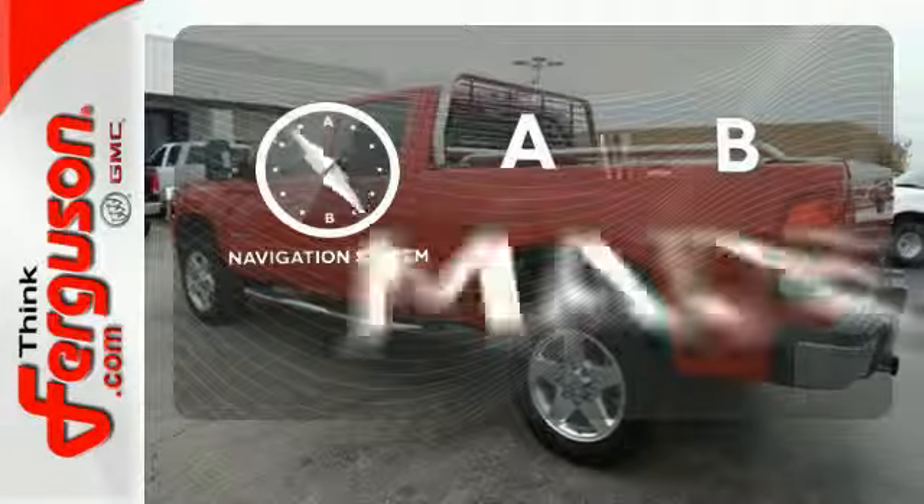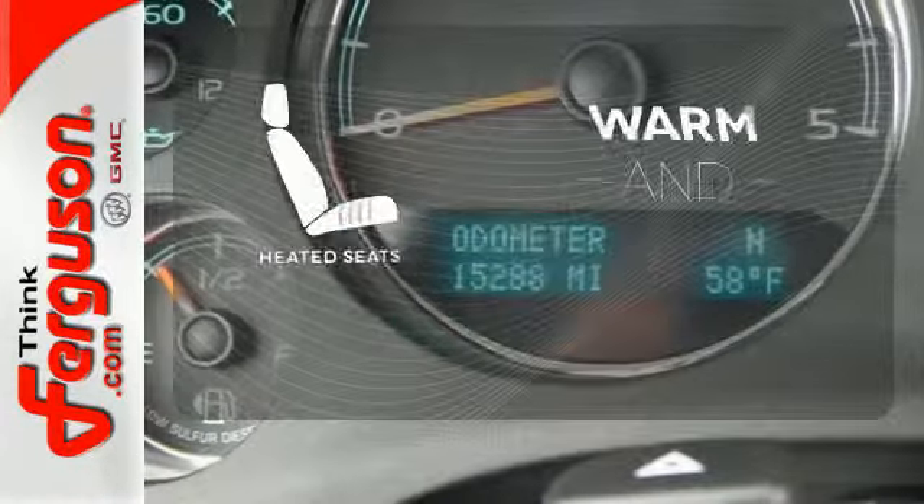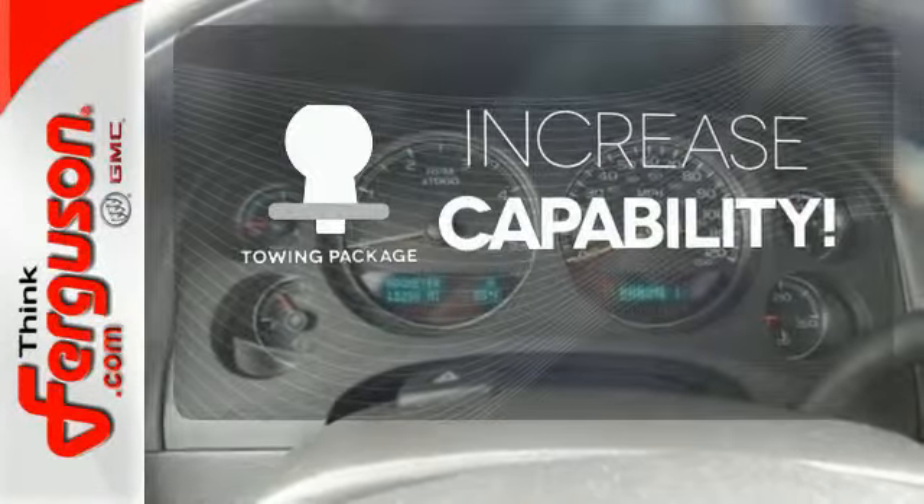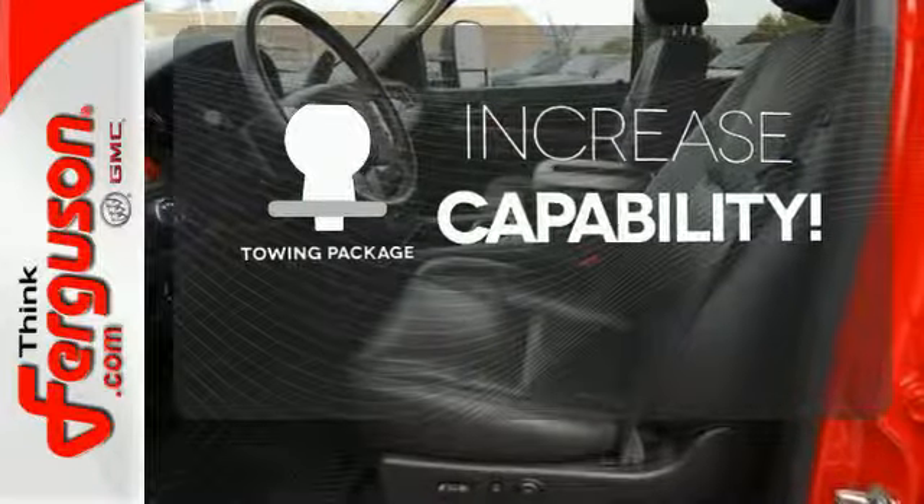Never feel lost again with the navigation system. Wrap yourself in the comfort of heated seats. You're set to handle any job or haul any of your toys with the included tow package.